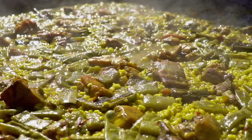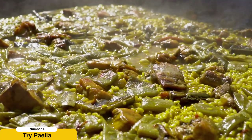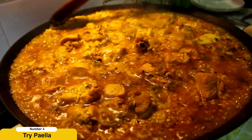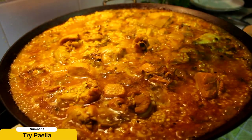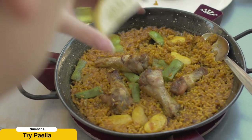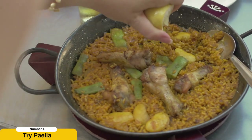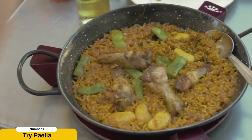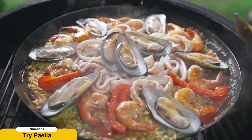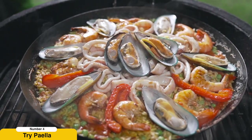Try paella. Valencia is renowned as the birthplace of paella, Spain's most iconic dish. Savor the authentic flavors of Valencian paella, a culinary masterpiece traditionally prepared with rice, saffron, vegetables, and a choice of meat or seafood. Delight your taste buds with the rich and aromatic combination of flavors that make this dish so beloved.